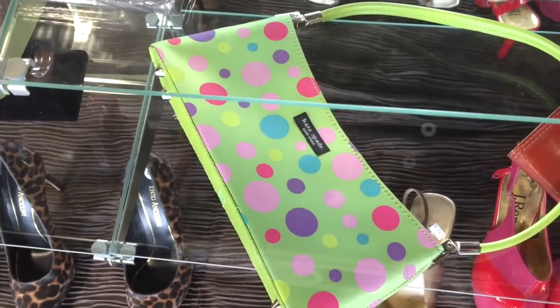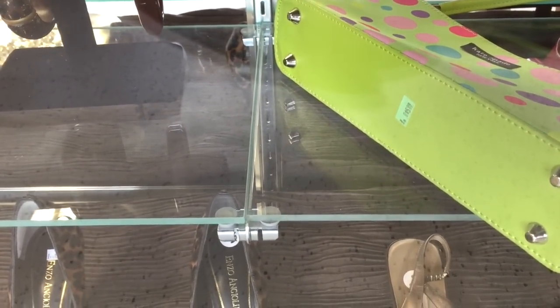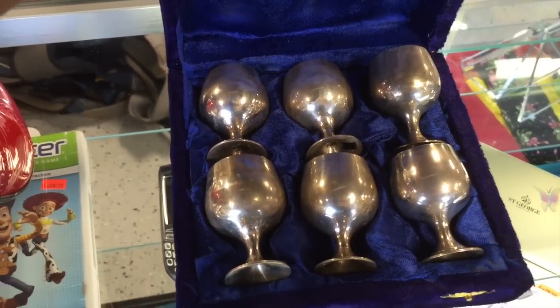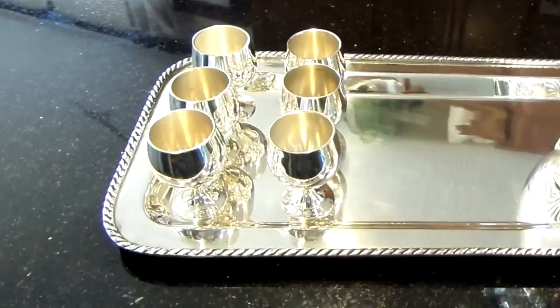Here's another example of a fabulous find. This Kate Spade purse was only $5.99. I didn't get it, but I had to share. On the other side of this same glass case were these adorable mini goblets for $9.99. It's more than what I would normally pay, but they were cute. And look at the results after I cleaned them.